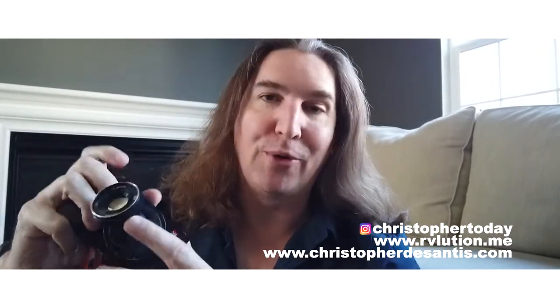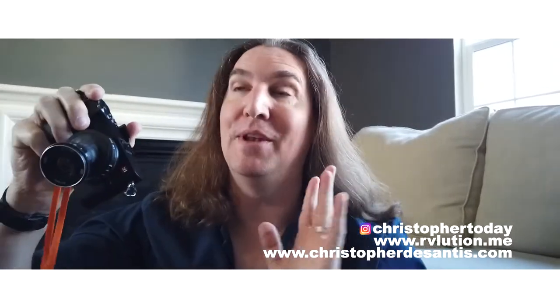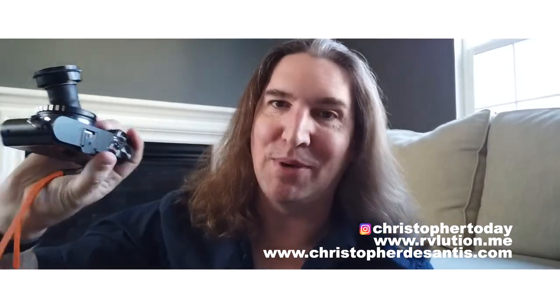I'm using the YI M1, my trusty little workhorse micro four-thirds camera — I love this little point-and-shoot. I got the micro four-thirds mount for it. He makes these mounts for everybody — Nikon, Canon, Fuji, whatever you have — he has a mount for everybody. He must make them himself, which is why they're so cheap.